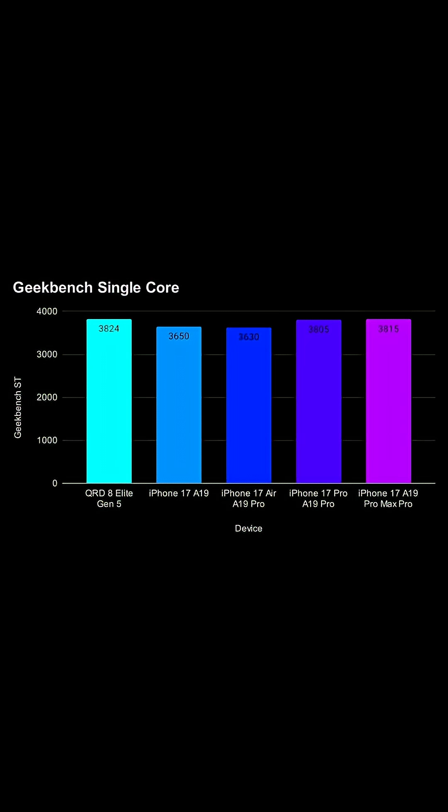So how does that compare to the recently released iPhone 17? There are quite a few different models. There's the A19 processor and the A19 Pro processor. For single-core, they range from about 3,630 up to about 3,815. So the iPhone 17 Pro, maybe the 17 Pro Max, seem to have very, very close single-core scores to the Snapdragon 8 Elite Gen 5. However, the Snapdragon 8 Elite Gen 5 does come out on top.